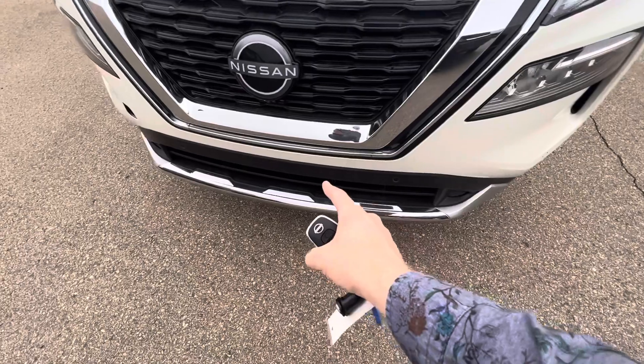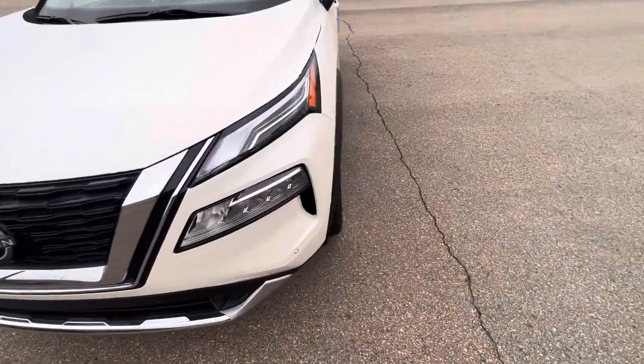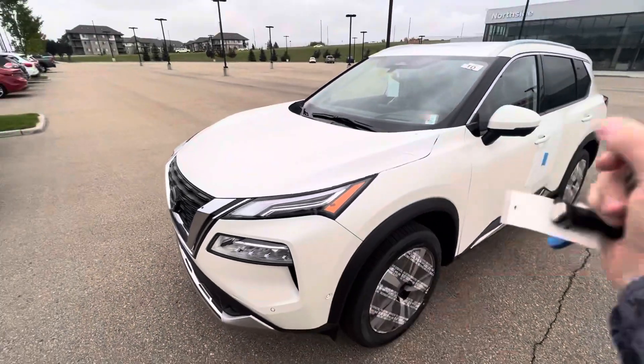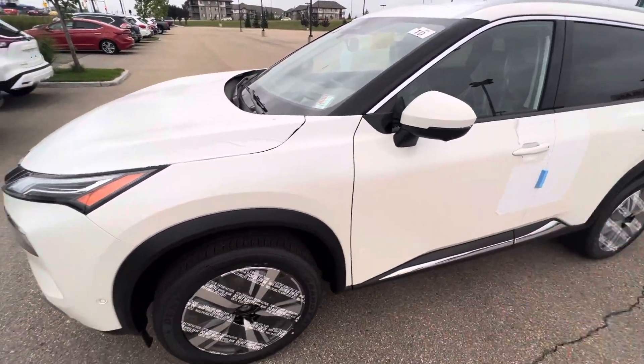You're going to have front parking sensors. You're also going to have some LED headlights and daytime running lights. You've got cameras all around the vehicle — there's one right below the front radar, one on each mirror, and one in the back.